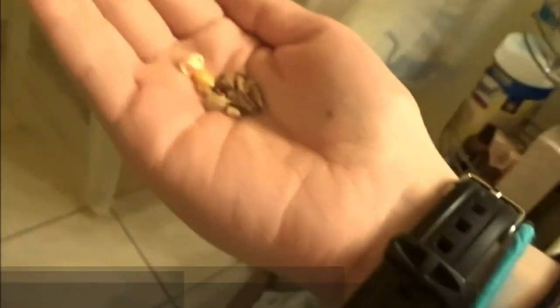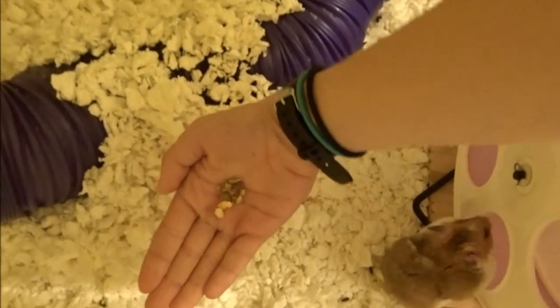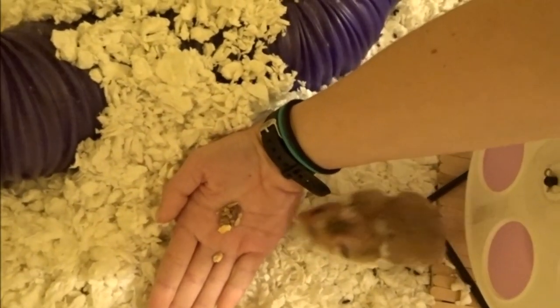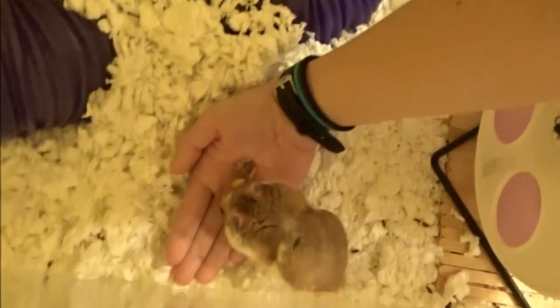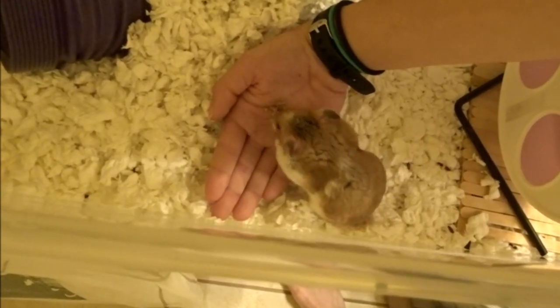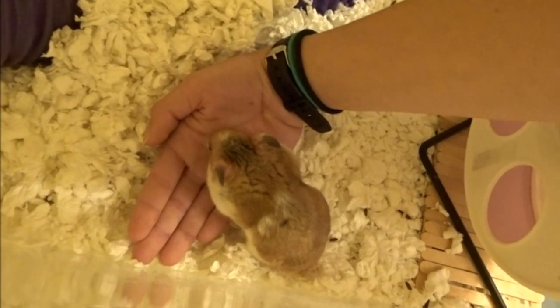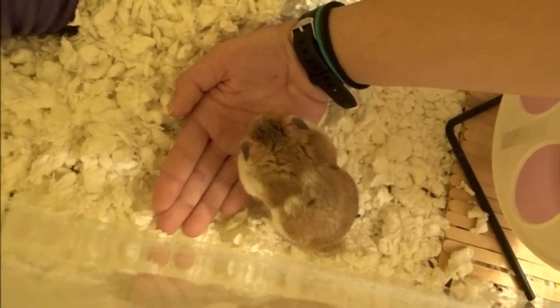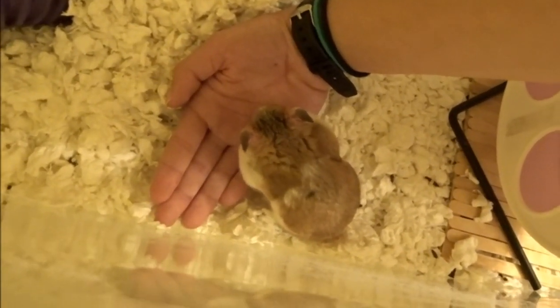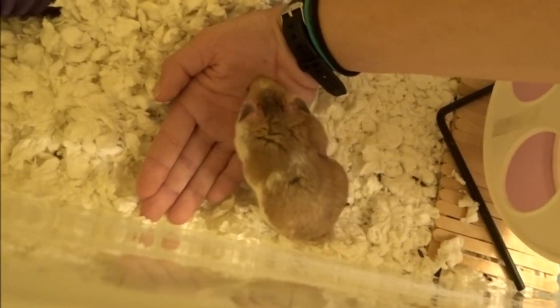Currently he's very active and really just kind of wants to play or wants some food, so I am going to give him some treats right now. As you guys can see, there's no problem or hesitation — he's just eating off my hand, which is really great. I love to see this. We are slowly but surely moving on to the next step, which is holding him. It's definitely going to take a little bit longer than this step, but hopefully soon enough he will be able to be held.